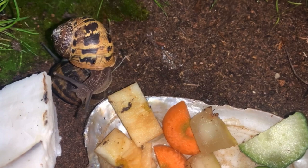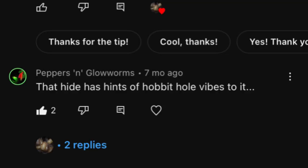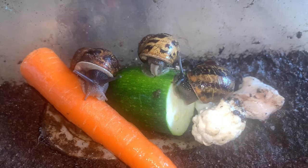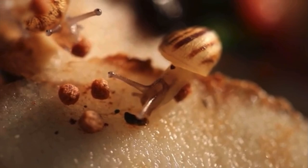If you have been subscribed for a while, you will know that I have recently gotten back into keeping Cornu Aspersum. I made a video in the past recording me setting up an enclosure for two garden snails. Well, I now have three. A viewer named Peppers and Glowworms commented that my snail enclosure has hobbit hole vibes, so I decided to name these snails Frodo Baggins, Bilbo Baggins, and Gandalf the Wise. So far this year, these three snails have produced over 300 babies. All of them have been dextral, but maybe, just maybe, we will be lucky enough to hatch out a bunch of Sinistral Snails.